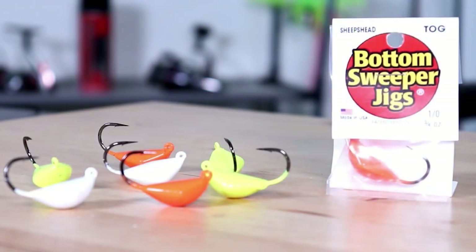Split shot rigs, dropper rigs, and sheepshead jigs all can be great rigs to use for sheepshead. I'd recommend using your split shot rigs or lighter sheepshead jigs in areas where you have slow to moderate currents, and in faster current areas use the dropper rig or heavier sheepshead jigs. Bottom sweeper jigs are a really good and popular brand to use for sheepshead.